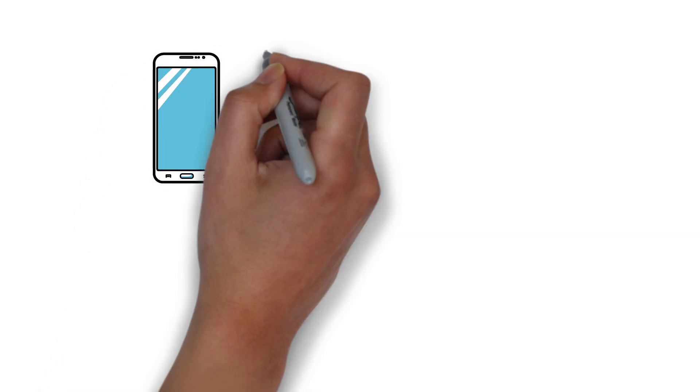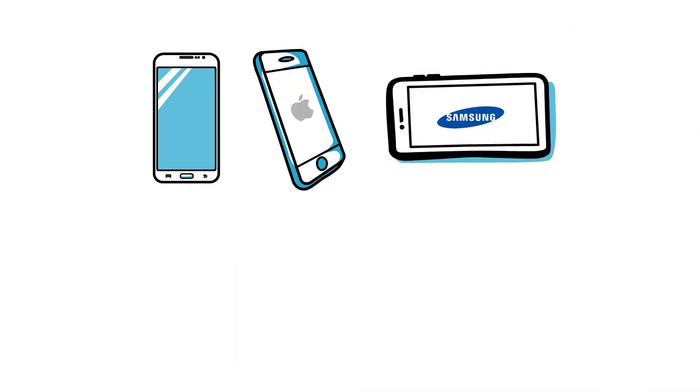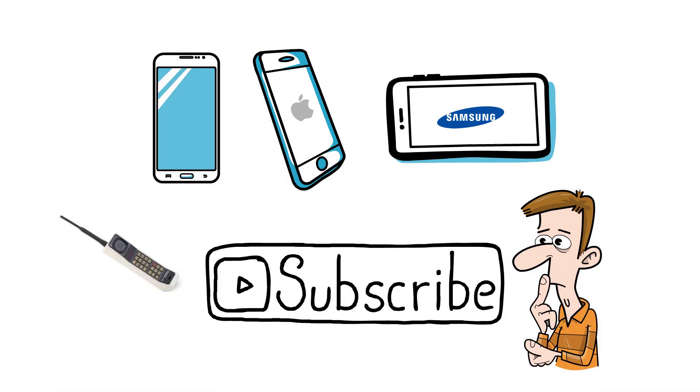In today's world we have a seemingly endless amount of new smartphones being released by huge companies like Apple and Samsung every single year. But what was the first widely available, portable and truly handheld mobile or cell phone? In this video we're going to have a look at what that phone was. Please do subscribe if you haven't already — it really helps this small channel grow.